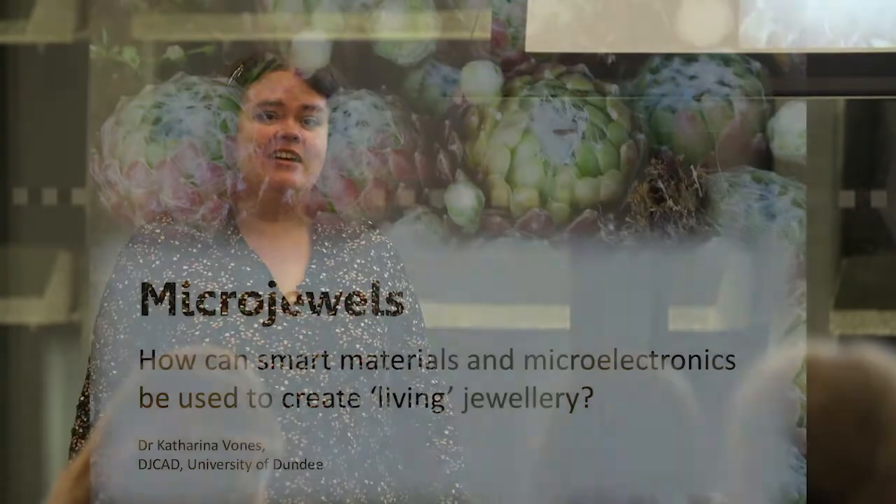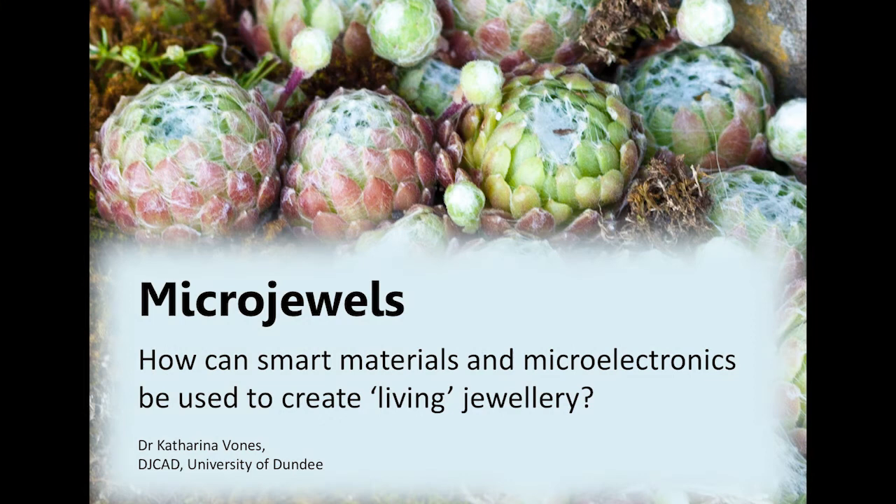Hello, my name is Katharina Vones and I'm a lecturer in jewellery and metal design here at the university. I'm going to talk to you a little bit about my PhD research that I completed a few years ago, but I'm really going a little bit further back than that, starting with my undergraduate degree show.